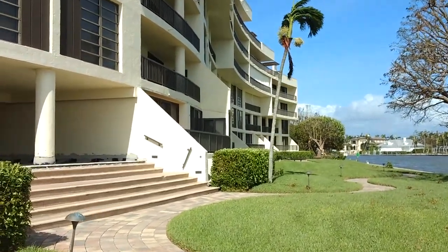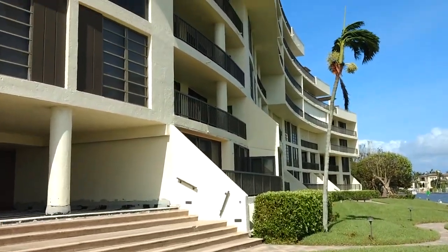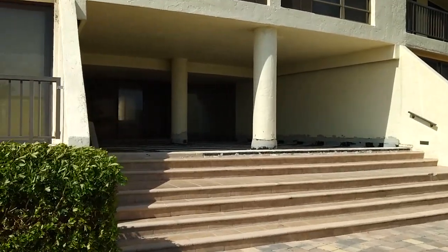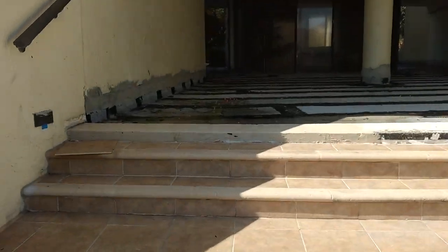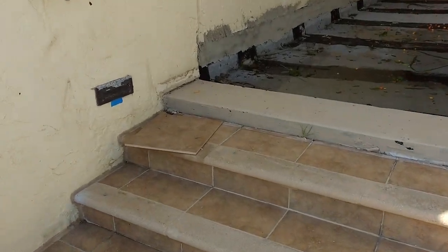We got a broken tree down in the back — that's to be expected. The breezeways are looking really good. A little bit of water here, and we got a tile loose.